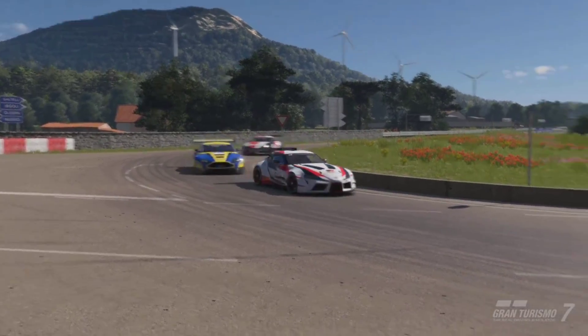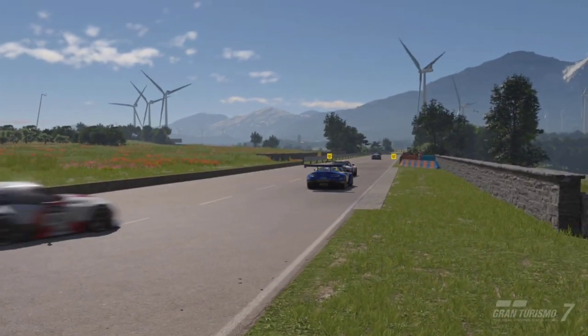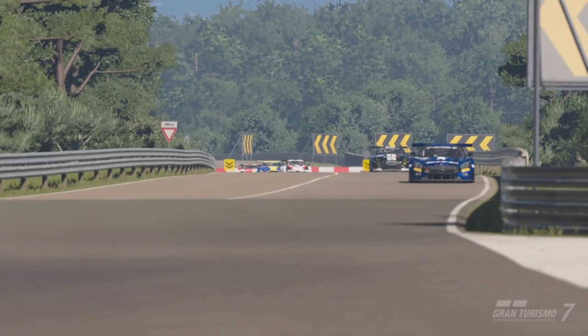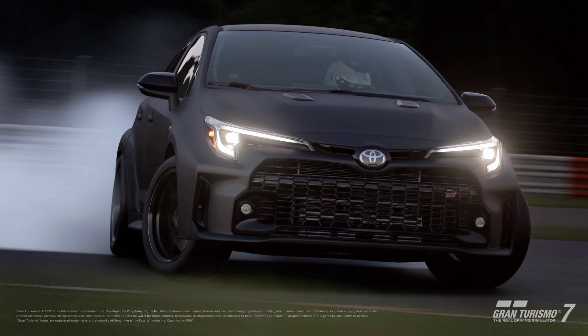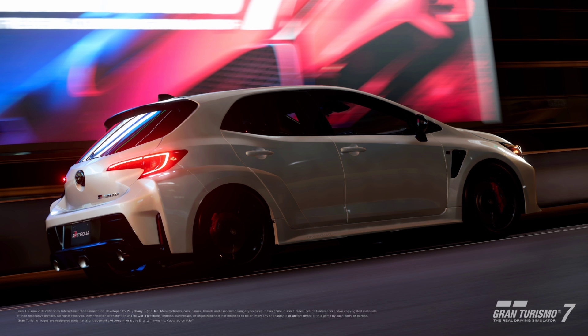Next up we have the headline car that we knew was coming with this update — we are getting the Toyota GR Corolla Morizo Edition. If I said that wrong I do apologize, but yes, this we already knew was coming to the game and honestly I can't wait to get my hands on it.